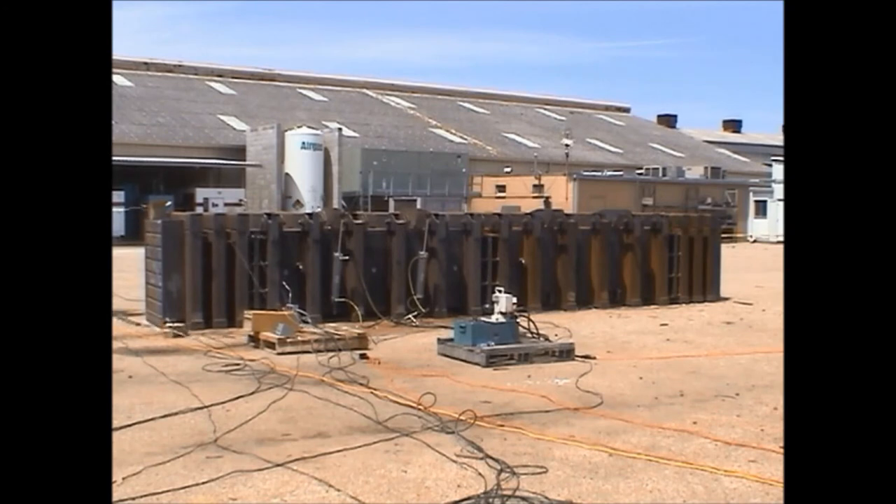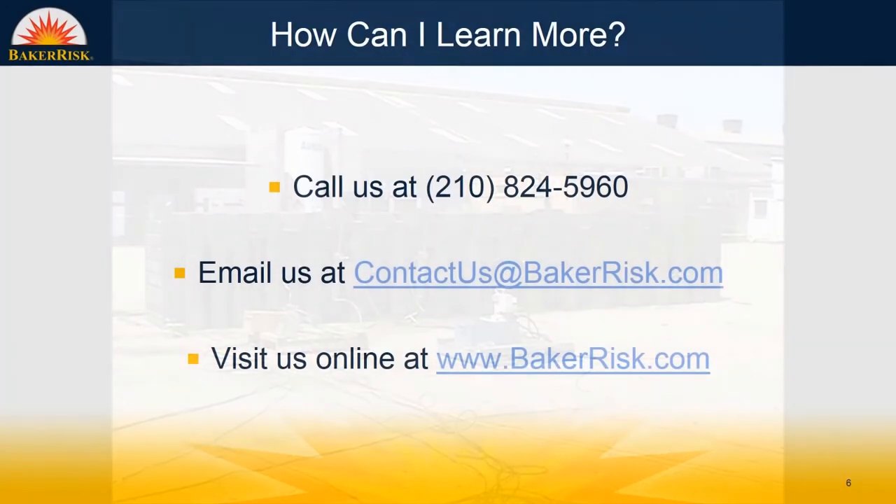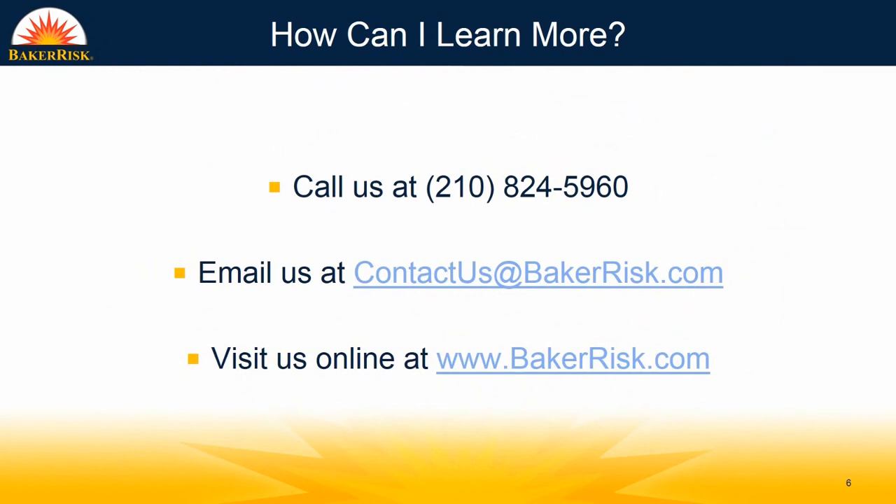Baker Risk can design barricades and enclosures to contain hazards and satisfy governing codes and standards, including the requirements specified by ASME and the UK's Health and Safety Executive. For more information, please call us at 210-824-5960, email us at contactus@bakerrisk.com, or visit us online at www.bakerrisk.com.